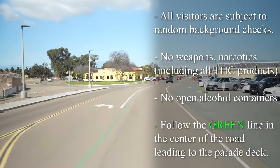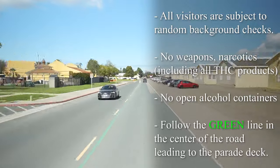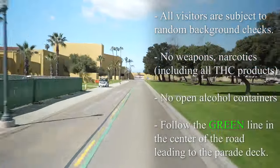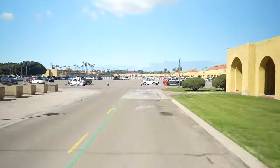All visitors are subject to random background checks. Ensure that your vehicle has no weapons or narcotics, including all THC products. Once cleared, you will be directed to follow the green line in the center of the road leading to the parade deck. Please keep in mind that the speed limit on all roads is 20 miles per hour unless otherwise posted.